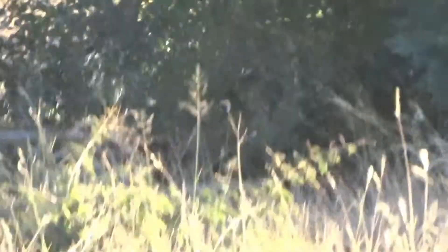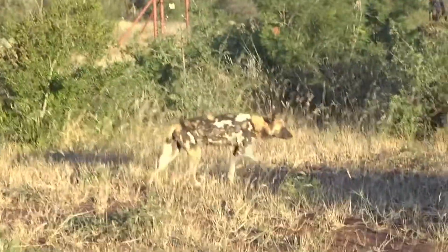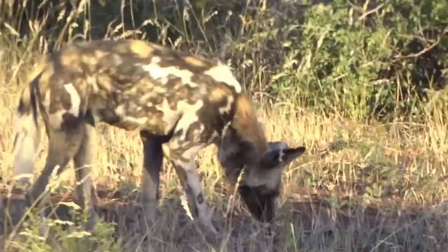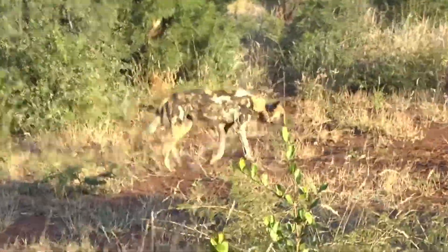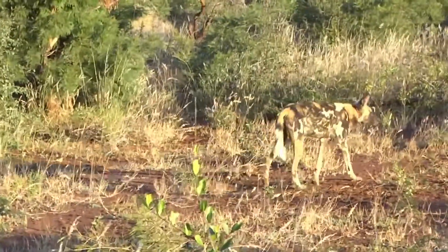We have them. There is another one. This is our first time that we have the Wild Dogs on the block. Can you tell a bit about the Wild Dogs in Madikwe, Sean?